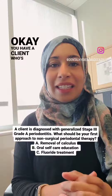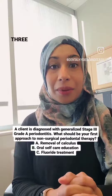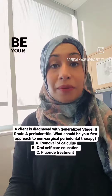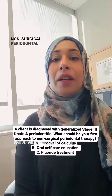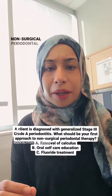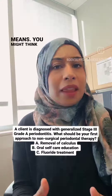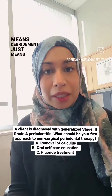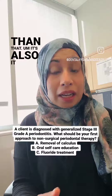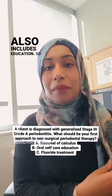You have a client diagnosed with generalized Stage 3 Grade A periodontitis, and the question is: what should be your first approach to non-surgical periodontal therapy? Let's discuss what non-surgical periodontal therapy means. You might think it just means debridement, just instrumentation, but it's more than that — it also includes education.